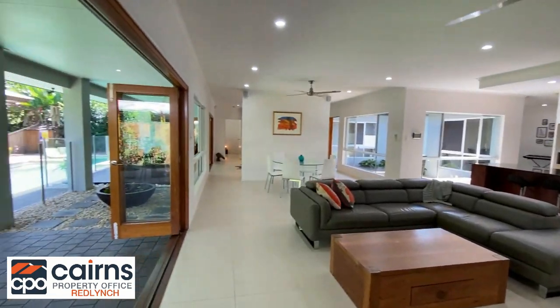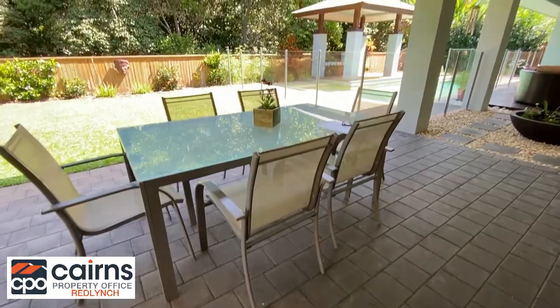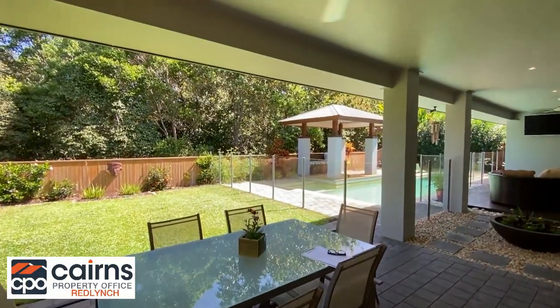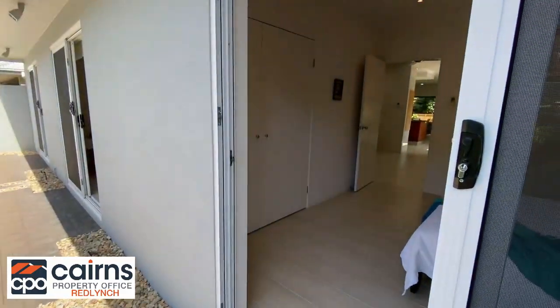The open plan design allows for breezes to flow through the home and captures the true spirit of tropical living. The front courtyard is a tranquil setting and enjoys absolute privacy with the security of a fully gated yard.